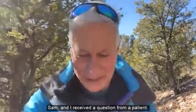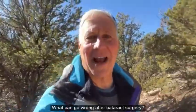Hey everybody, it's Dr. Sam and I received a question from a patient: what can go wrong after cataract surgery?